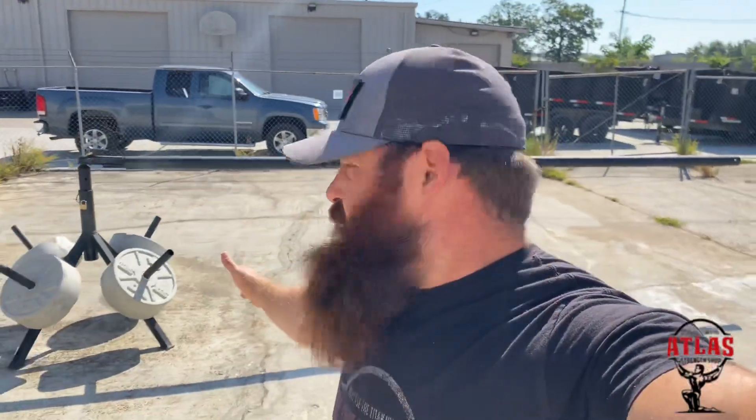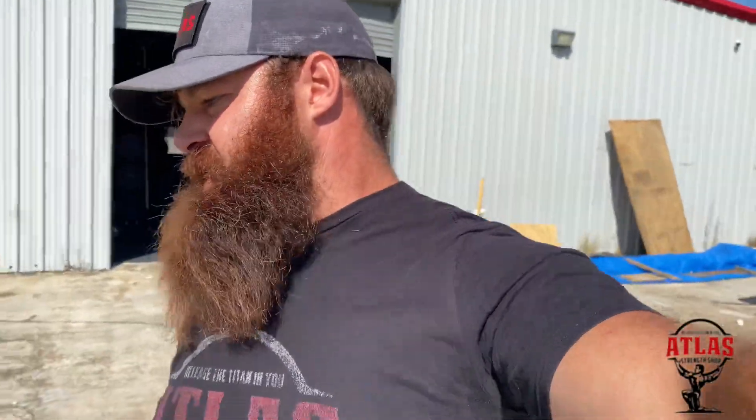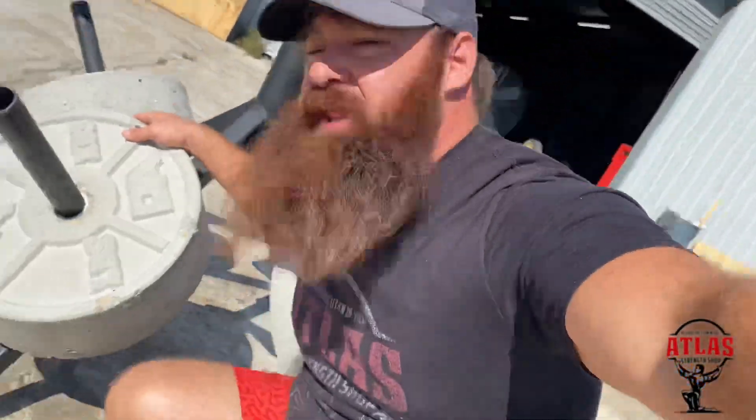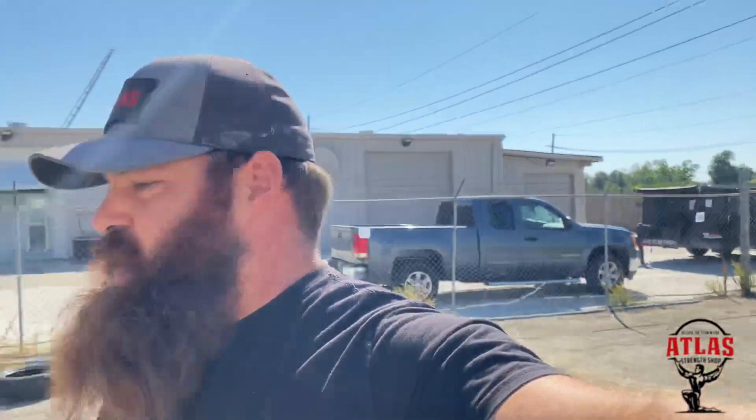We have our Conan's wheel permanently set up now, as well as our finger fingers. I spent the last week, week and a half, making these concrete plates with a mold that we got from Sticks and Stone — one of our members actually bought us the mold, which is pretty cool. So now we have weight on there to weigh the bases down. There's still a little wiggle room on the finger fingers.